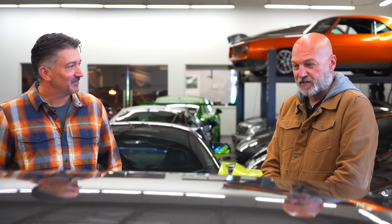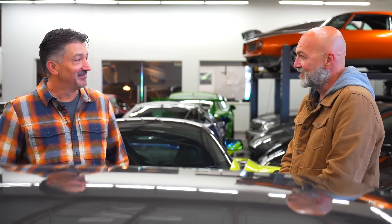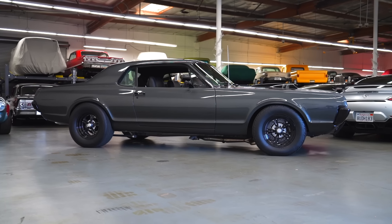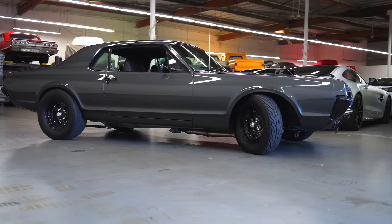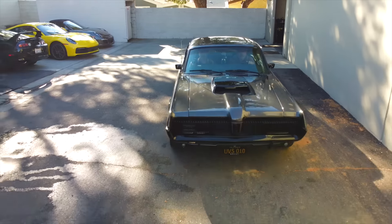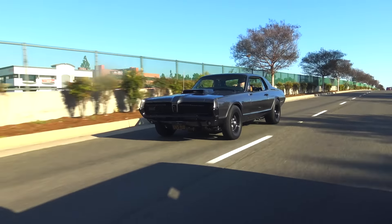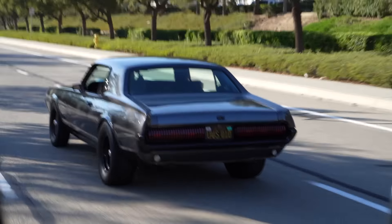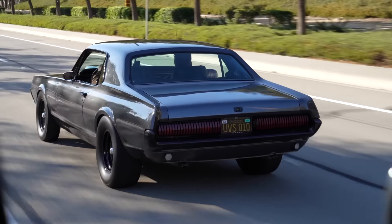We'll get some cameras in here and go do the fun part, which is go drive it a little bit. Sounds good. Let's do it. Oh man, this thing — I just can't get over the sound. There's nothing like the sound of a naturally aspirated big block.